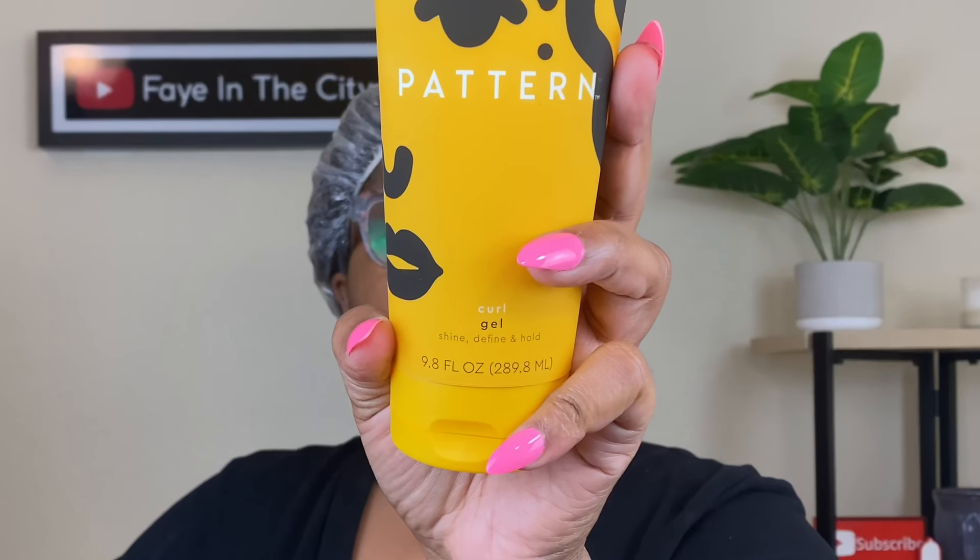They cost a pretty penny, so in my budget-friendly way of thinking I decided to get two things: the curl gel and the stronghold gel. That's what we're going to focus on today. So far I have washed my hair using her hydration shampoo — it has a really nice lather, it's not too drying, I actually really like it.